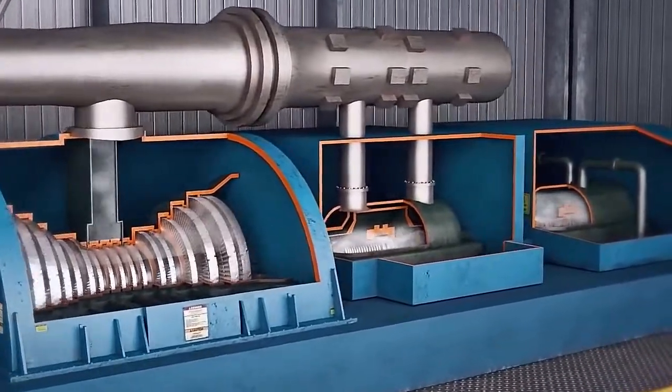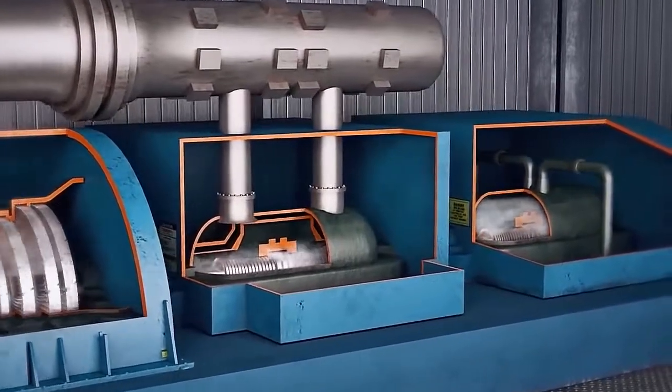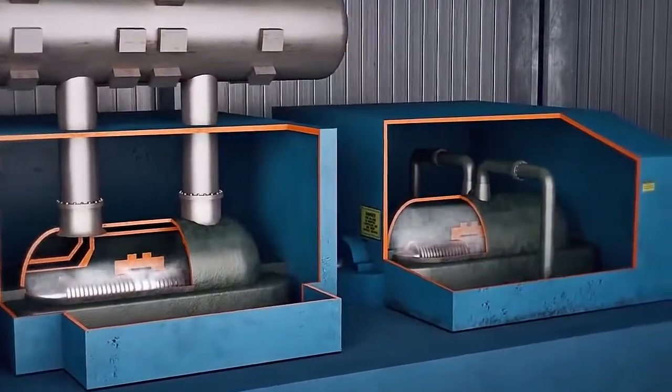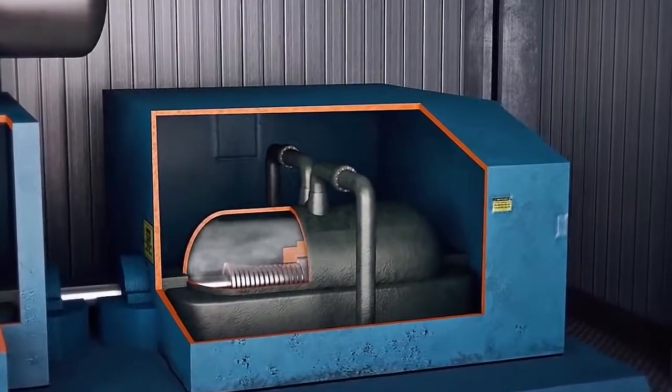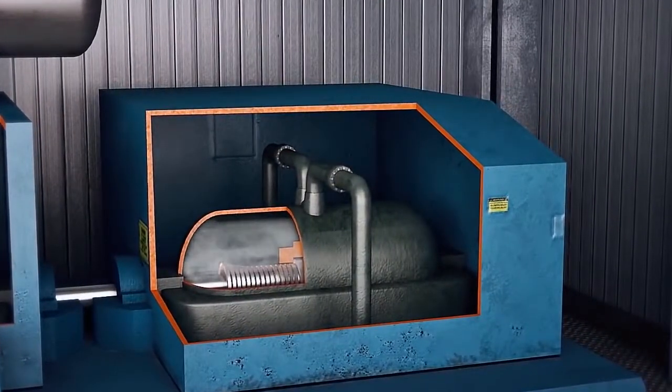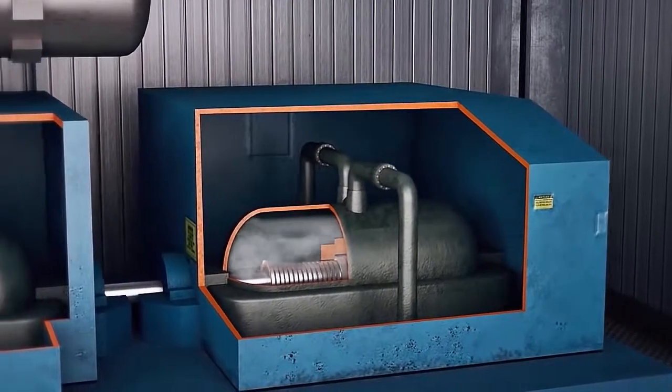This steam is then passed through a turbine that operates at 3,600 revolutions per minute. That's 60 hertz — what most of America's power runs on, 60 hertz. Because of their mass and size, these turbines provide inertia to the grid.